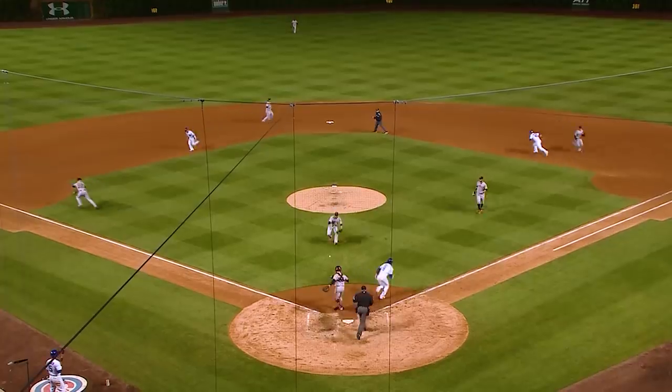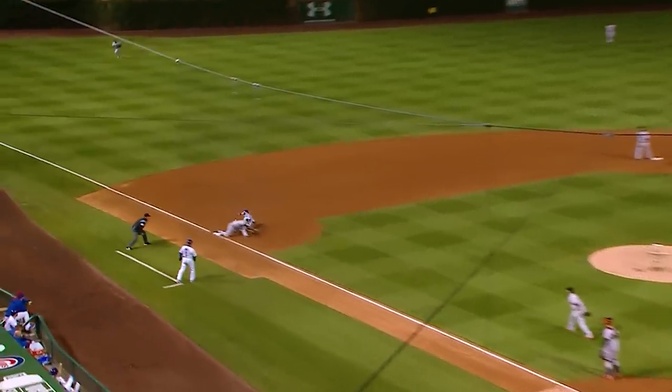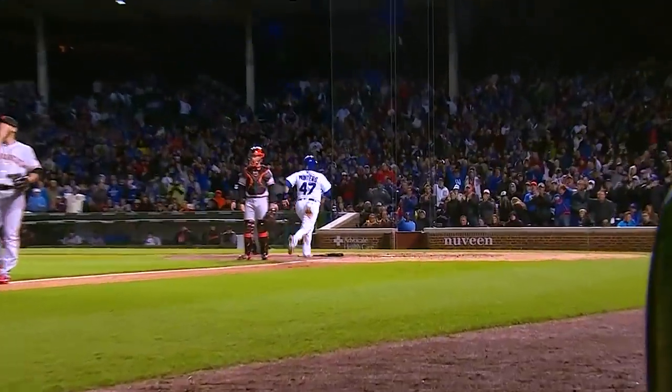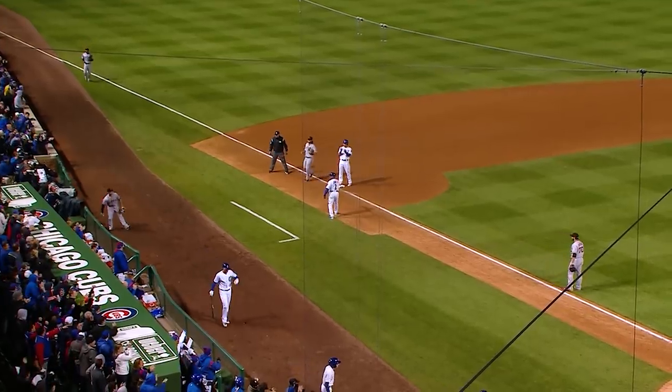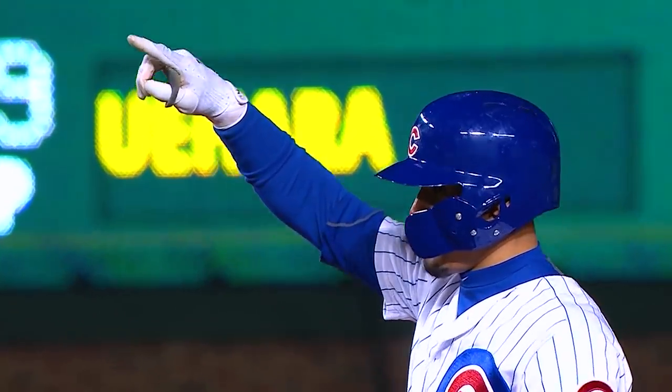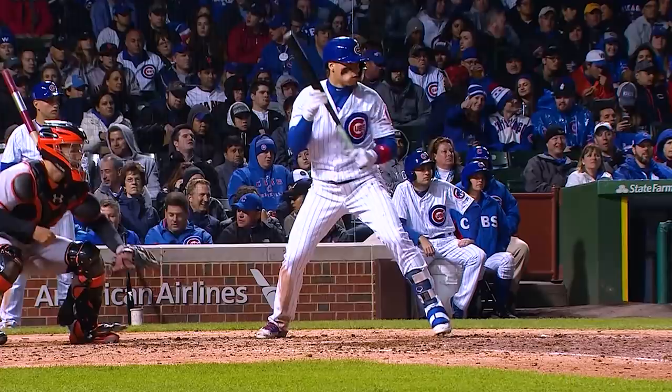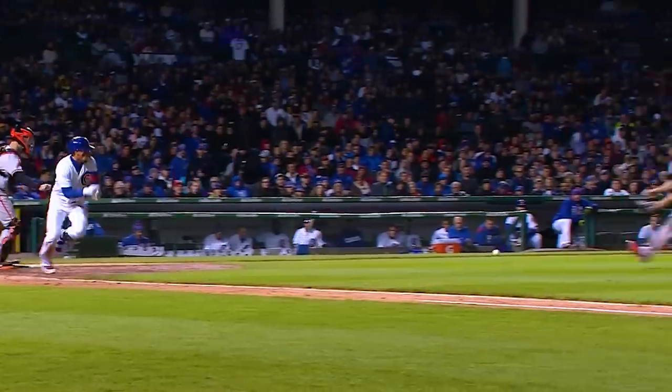By his bunts — roll will go to third. Save. Montero's going to score. Arroyo couldn't find the ball. The other runners advance. It's four to two.